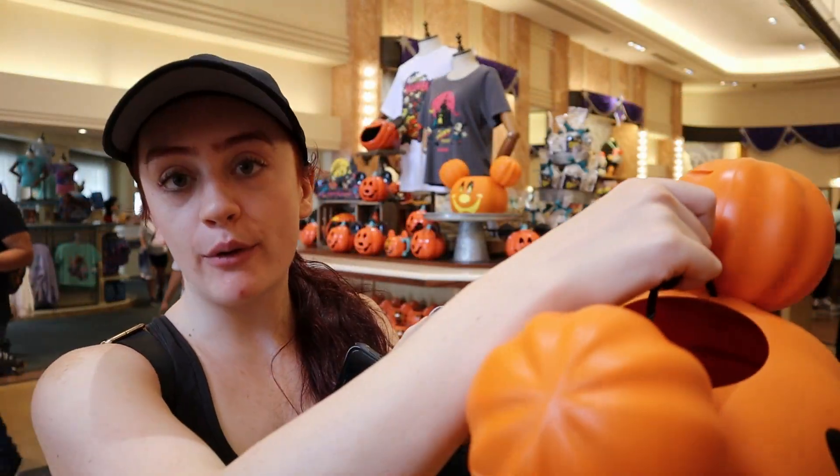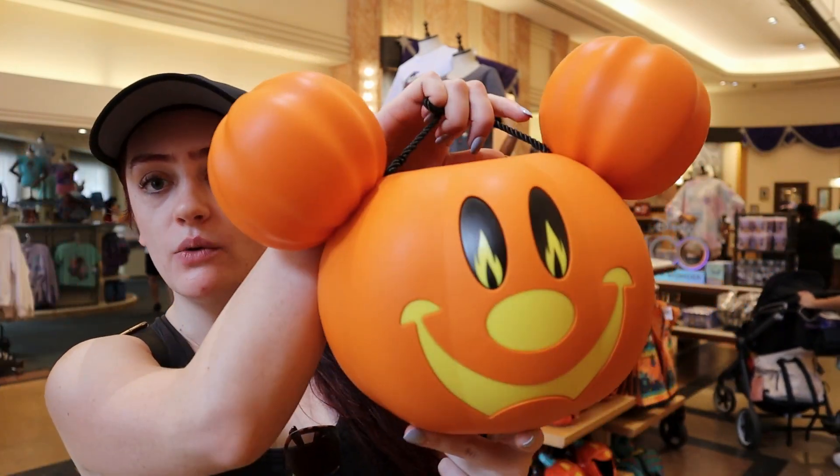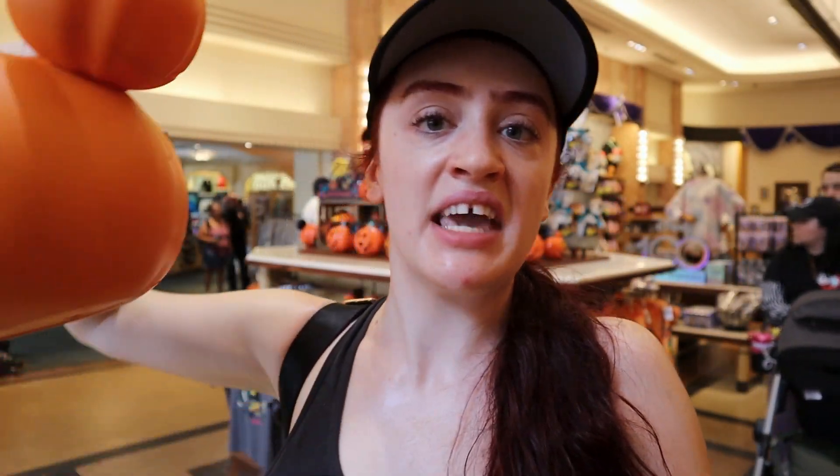It's $24.99. I'm not sure how much the big pumpkin is or the little one, but I like this one so much better. If I'm going to pick it up, I'm going to pick it up at the end of the day so I don't have to carry it all day. I might pick that up on my way out. We'll see how much money I end up spending before that happens.